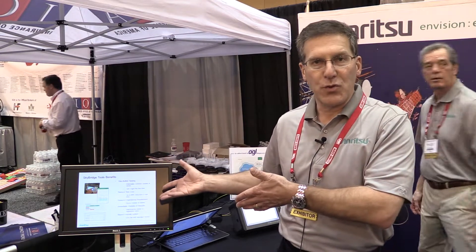At the conclusion of that test, you upload the information from SkyBridge Tools to the cloud, where SkyBridge judges the traces according to the carrier MOP. If your test results are in compliance with the carrier test MOP, it automatically sends a passing judgment and you can get a closeout on that trace.